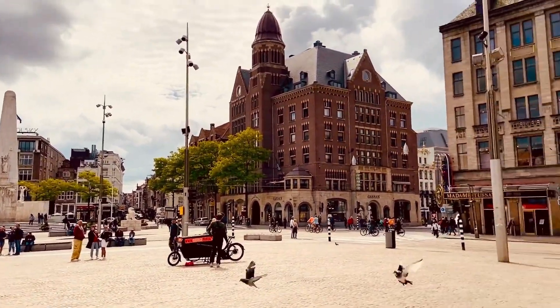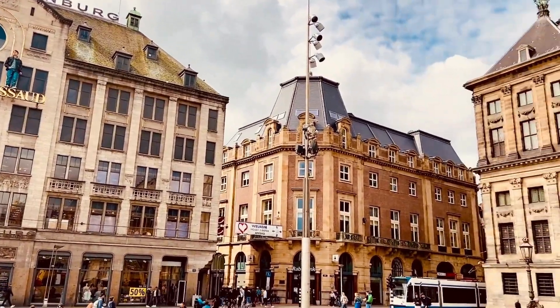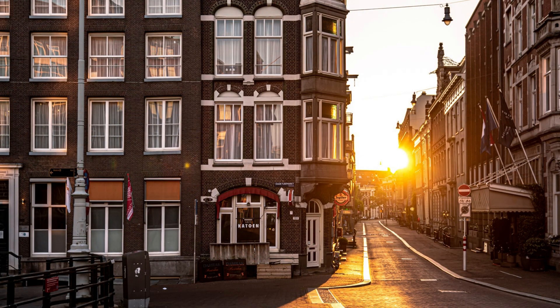Ditch the map and lose yourself in the labyrinth of narrow lanes that sprawl eastwards from Prinzengrocht Canal, known as the Nine Streets — one of Amsterdam's most rewarding shopping experiences.